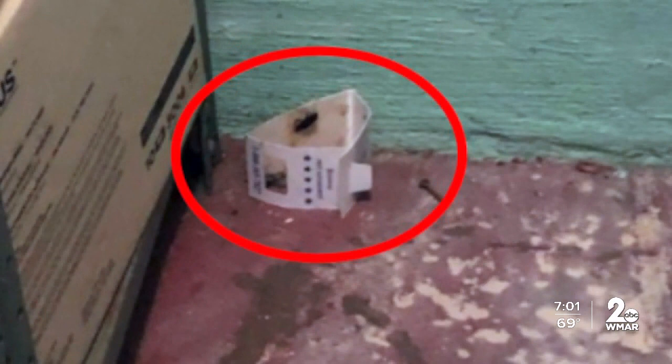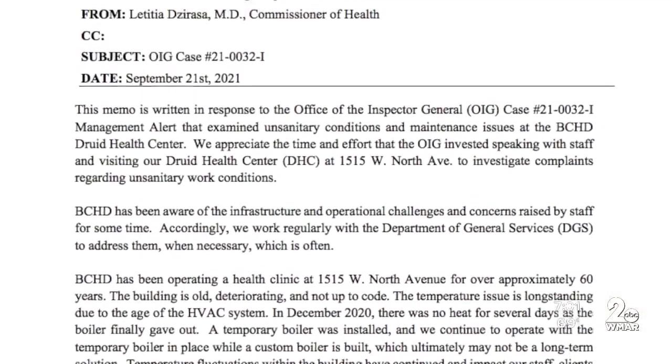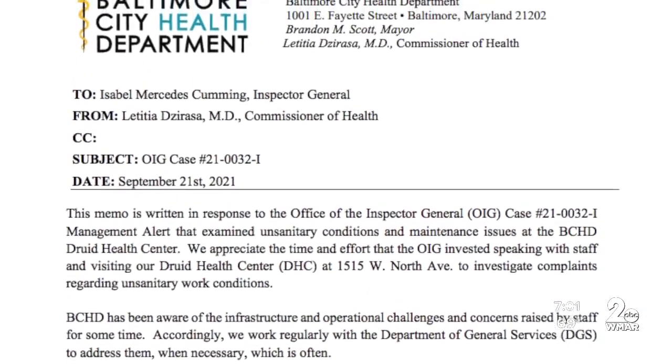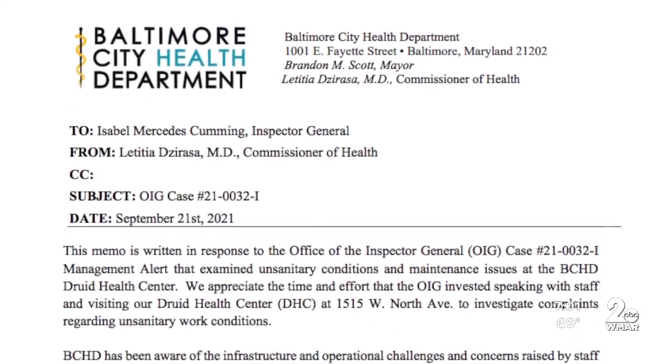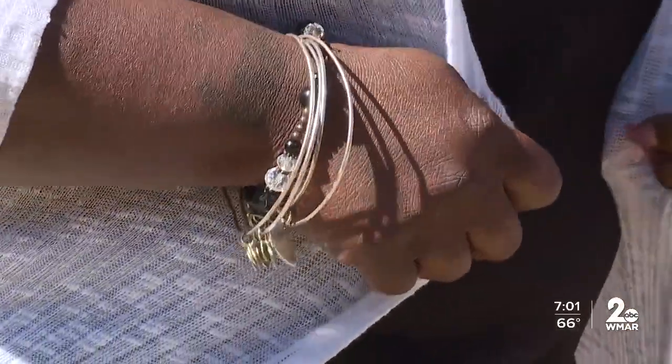In a newly released statement Wednesday, the health department reiterated the 60-year age of the building and that it's working through the contractor permitting process. Not good enough, say Baltimoreans. I'm going to say it like this: right is right and wrong is wrong. We need to do better — for the people and for the city.